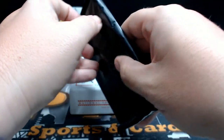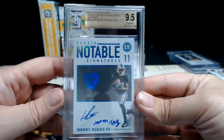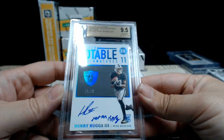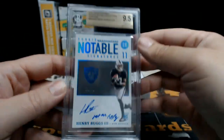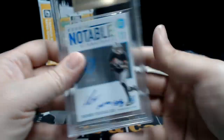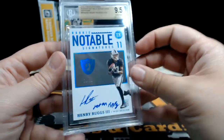And then our case card — how about a Rookie Notable Signatures, number 20 of 20, Henry Ruggs. It says something like 'Just Win Baby' maybe — it's a 9.5 gem mint on the card and a 10 on the auto. Congratulations to the Raiders. That's Jesse M — Jesse, congratulations, 20 out of 20, that's coming your way.